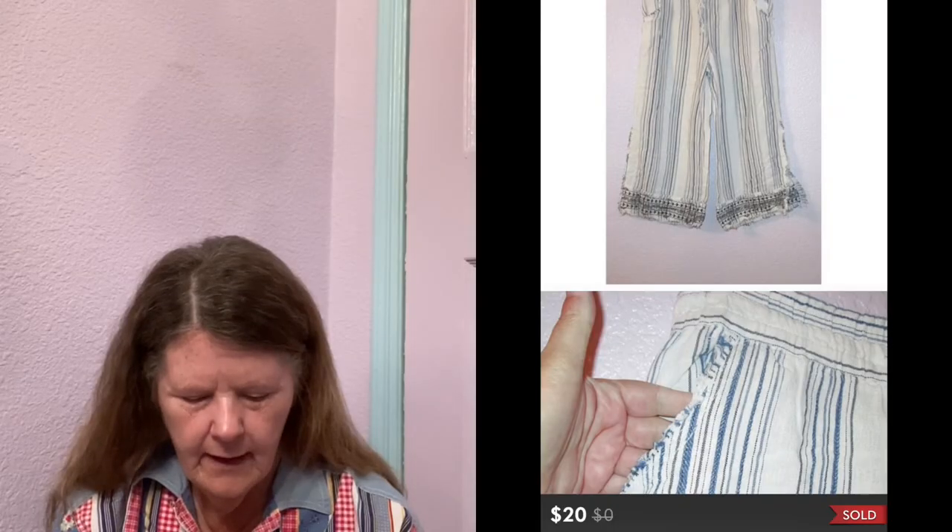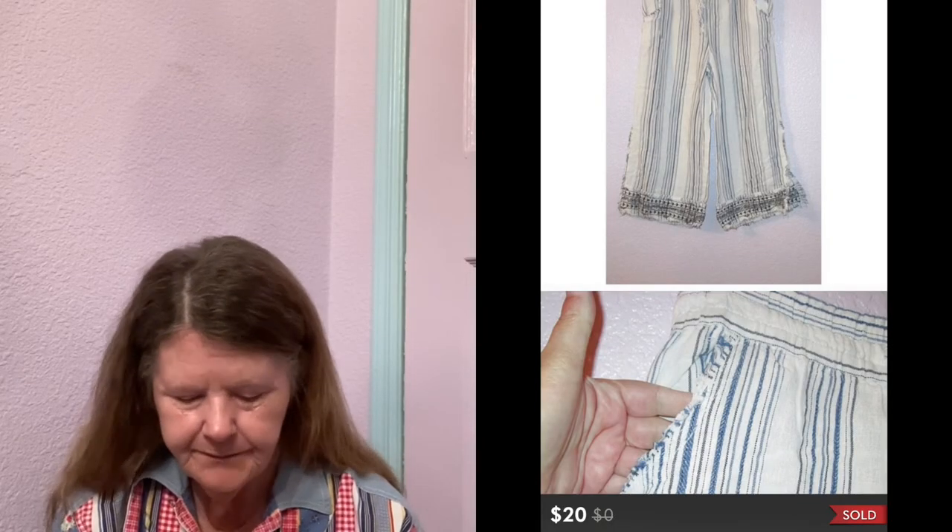Next item to sell was on Poshmark — these Democracy Linen Blend Wide Leg Capri Pants in a size extra small. They had raw cuffs and embroidery at the bottom — really beautiful and unique. But I think because they were a size extra small they got no attention. I probably had them listed for $30–$35. When somebody finally sent me a $20 offer, I said hallelujah, you can have them.